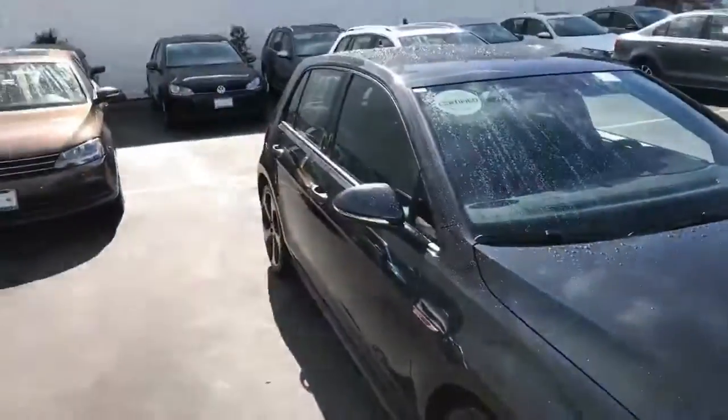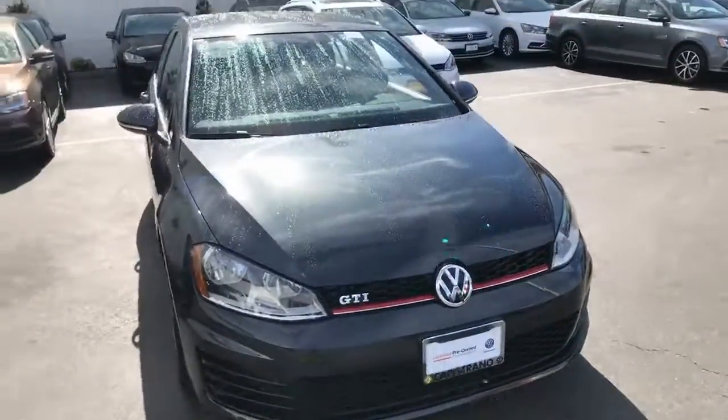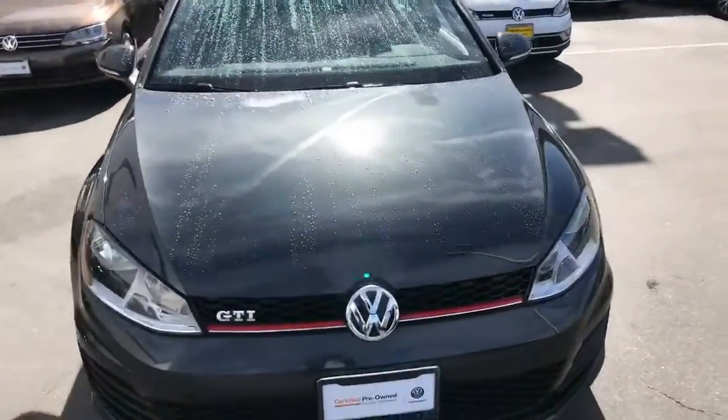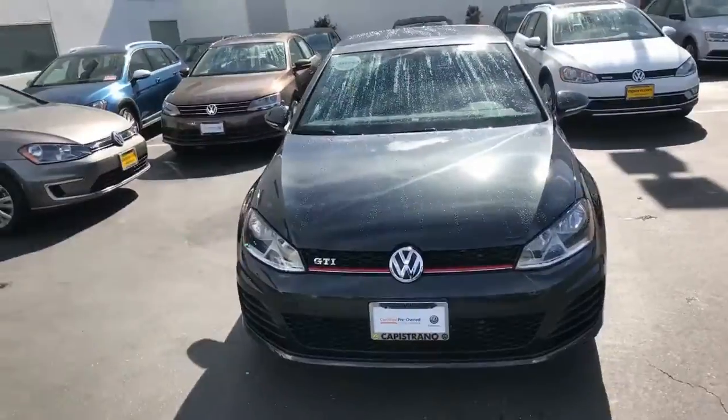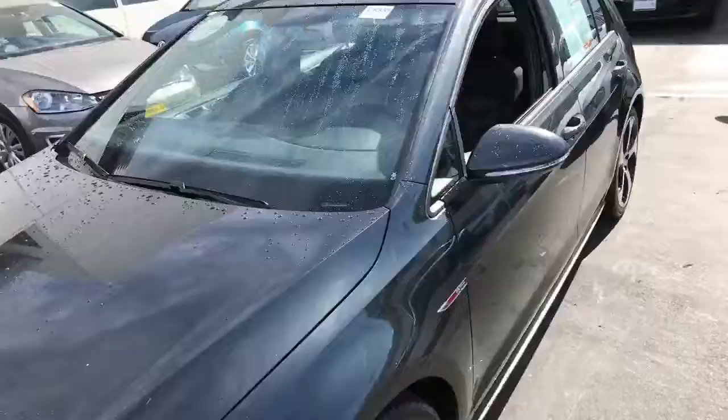If you want more information about this particular car, or any car here on my lot, please give me a call. Curtis at 949-234-4235. Once again, 949-234-4235. Thank you.